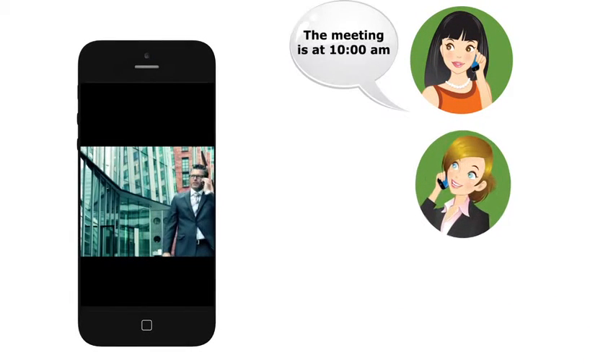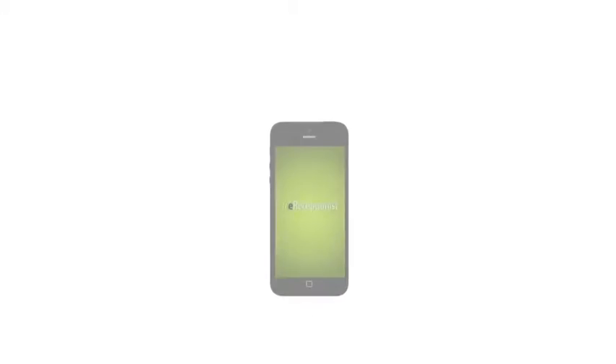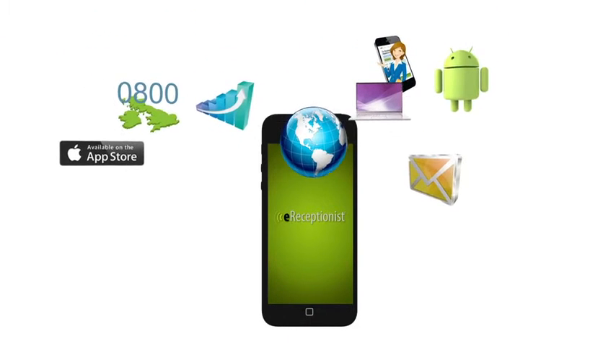Call recording from eReceptionist allows you to record and store phone conversations so you can easily retrieve important information when you need it. It's just one of the ways eReceptionist connects you to your customers.